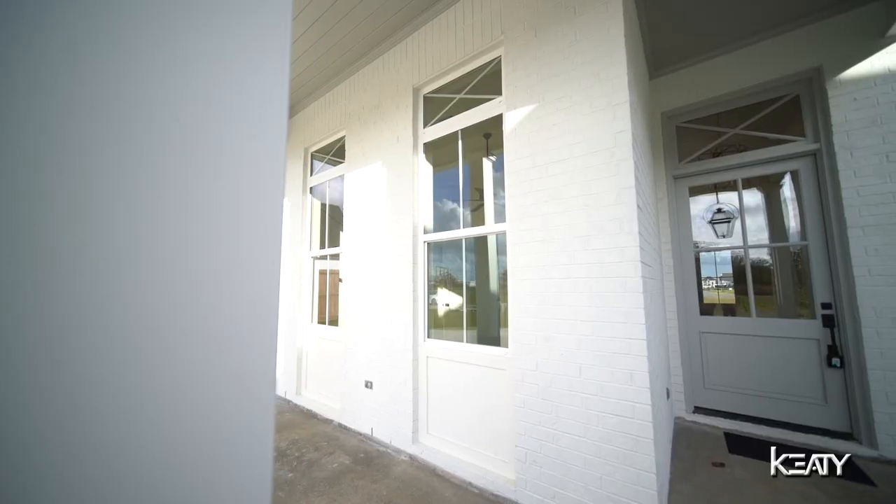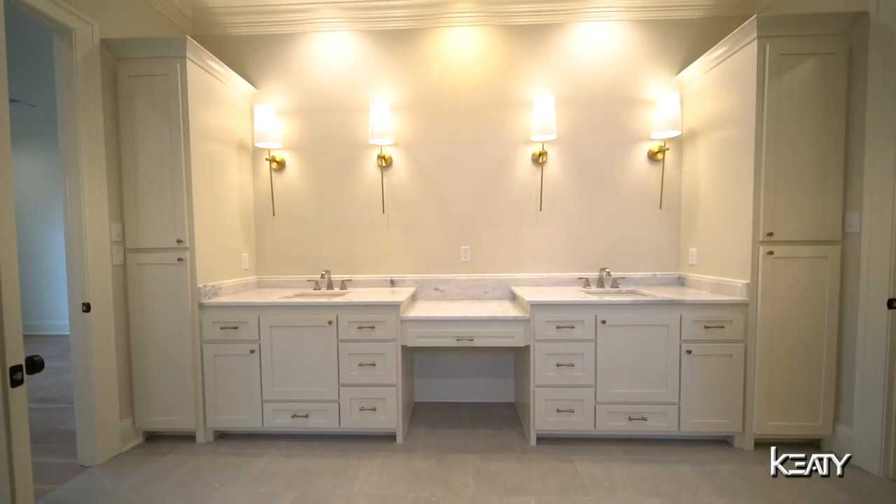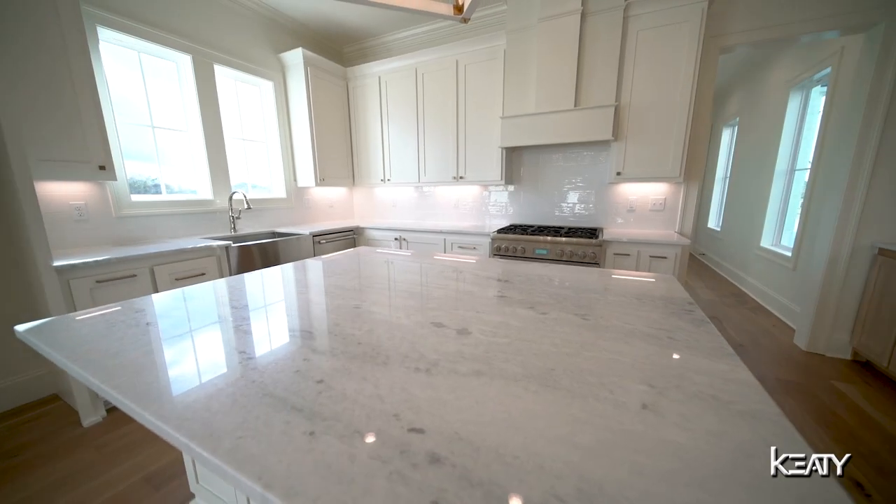If you've been searching for a luxury new construction home here in Acadiana, 107 Trailing Oaks could be for you. This listing is one-of-a-kind — don't wait! Schedule your private tour with us today. All of the information can be found in the description. We look forward to showing you this one in person soon.